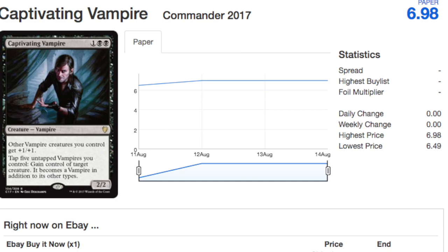Next you have Captivating Vampire, and this card has gone up a ton in price — it is $7 right now. It's a fantastic card in EDH. Vampires generally do very well, but there's always a danger of reprint. Now that this $7 card has been reprinted, is it still worth $7? Probably not — probably worth two dollars, maybe three dollars at most — and at that price it would be a compelling buy.